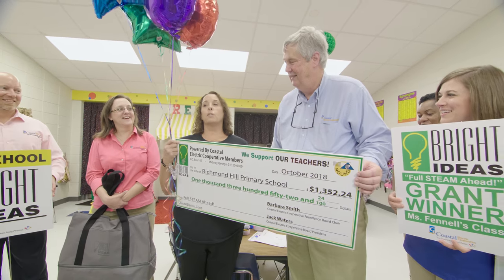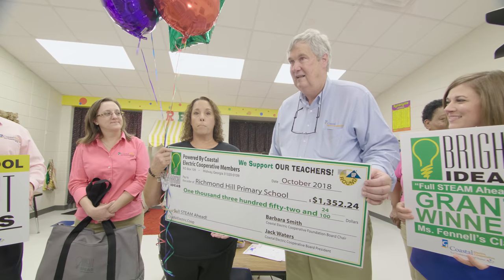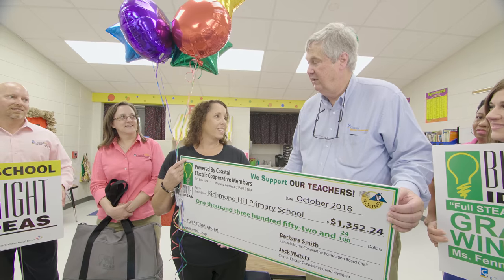We'll be able to add the coding piece to the robotics, so the kids can code, they can do their math problems with the coding, and they'll be able to use the markers. It's really an introduction to coding, so we're really excited.